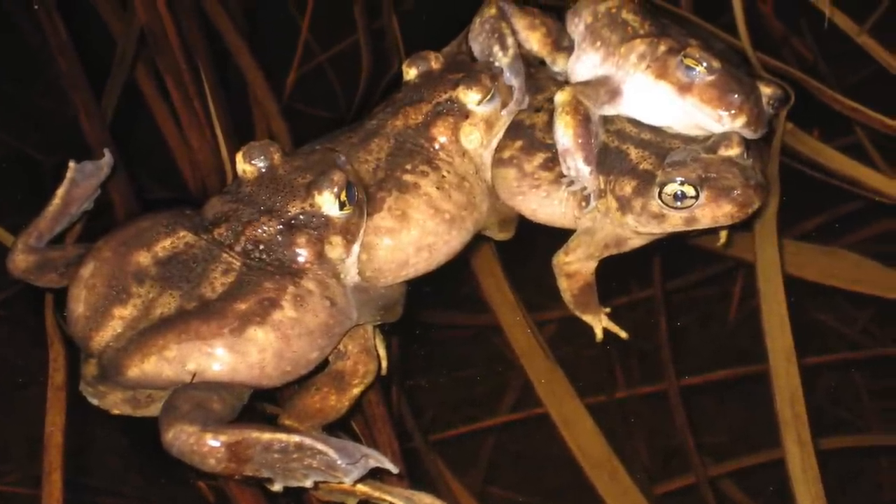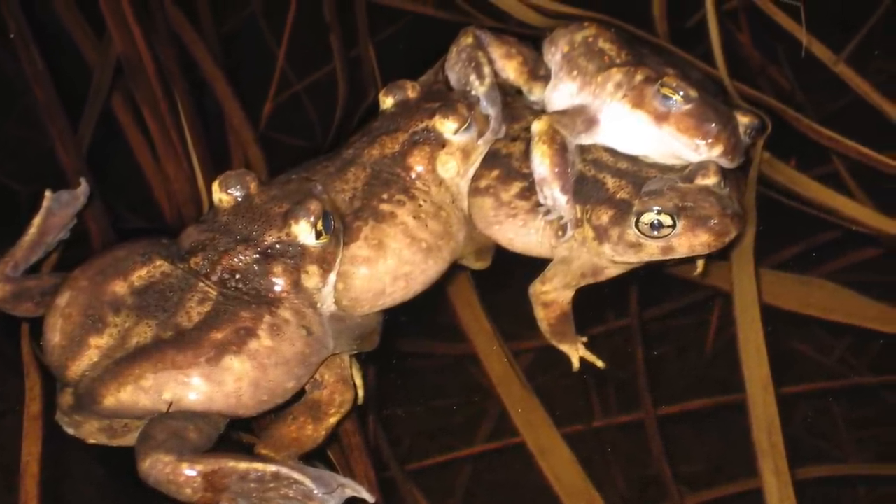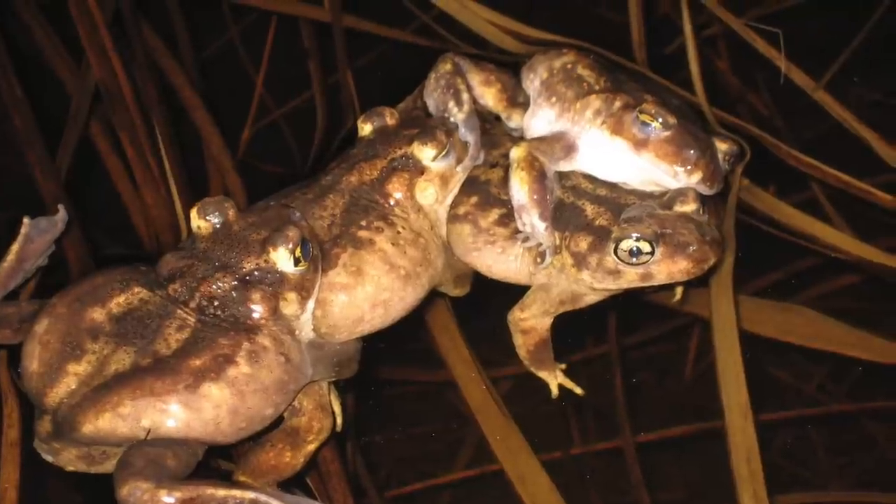In the spring, when the concentration of anurans is highest, a loud chorus of several species can be heard. Braving the mosquitoes, mud, rain, and heat, Nicole and Ben monitor anuran calls at 30 different sites in the park to get species distribution and population size. They also record atmospheric conditions, air and water temperature, and ambient noise.